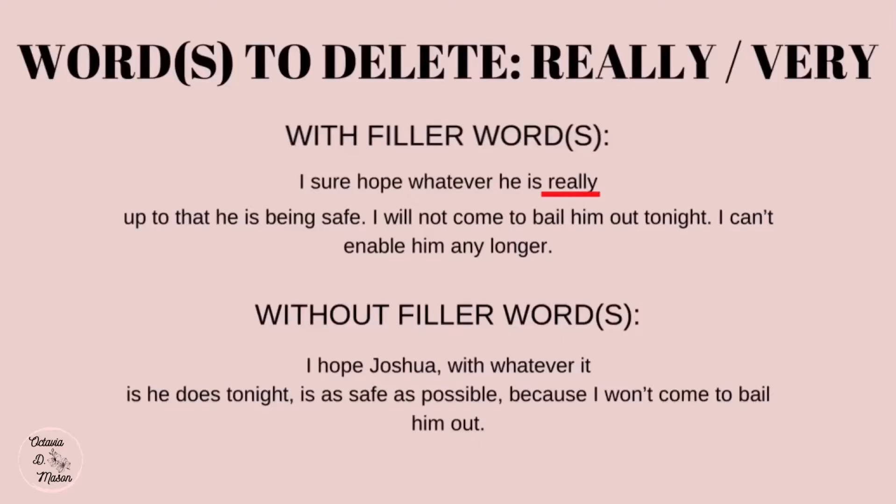Example: 'I sure hope whatever he is really up to that he is being safe. I will not come to bail him out tonight. I can't enable him any longer.' Revised: 'I hope Joshua with whatever he does tonight is as safe as possible because I won't come to bail him out.' In this example, I not only took out the filler word but I rephrased the sentence.